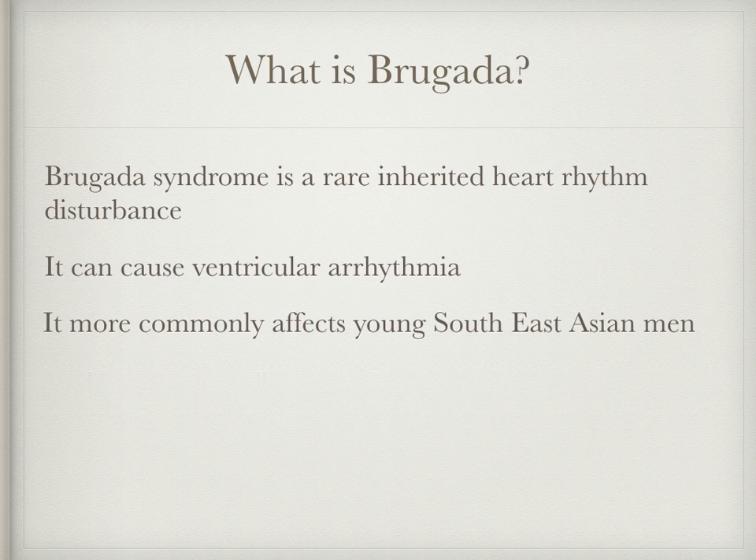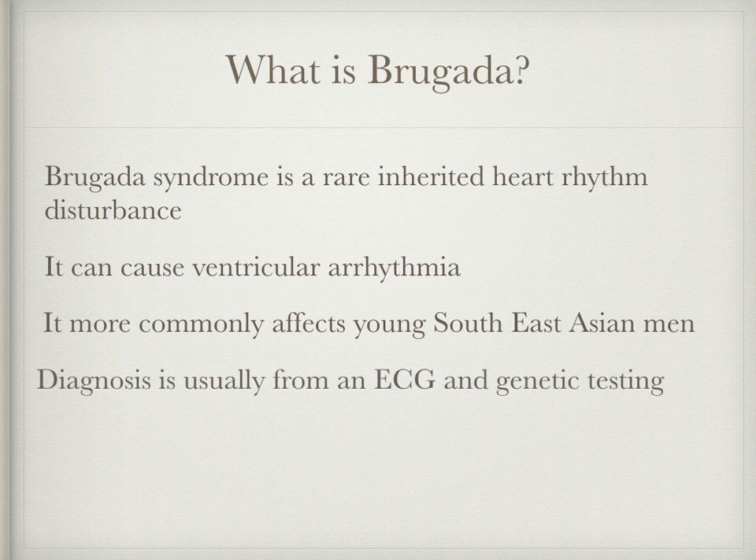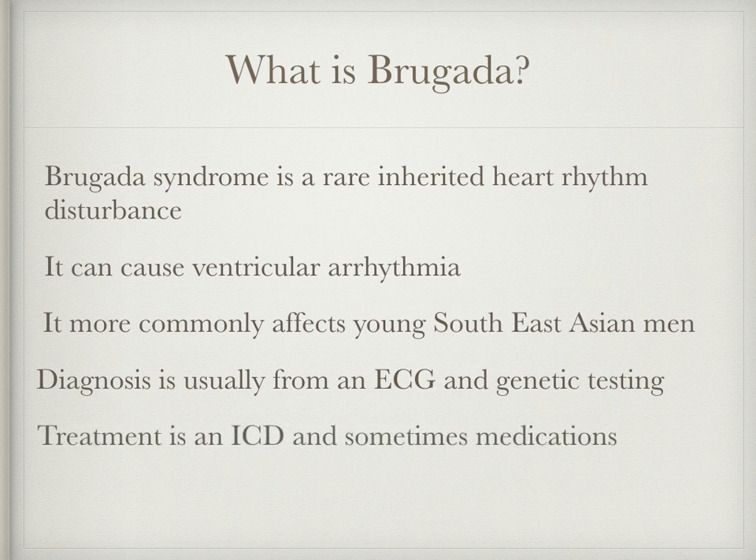Although it can be difficult to diagnose, characteristic ECG changes and sometimes genetic testing are used to do so. There is no cure for Brugada and for those at highest risk due to early familial death or symptoms such as blackouts, definitive treatment is an implantable cardioverter defibrillator or ICD, and sometimes medications to reduce the risk of arrhythmia.